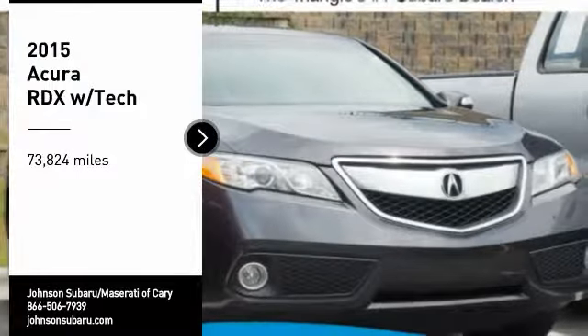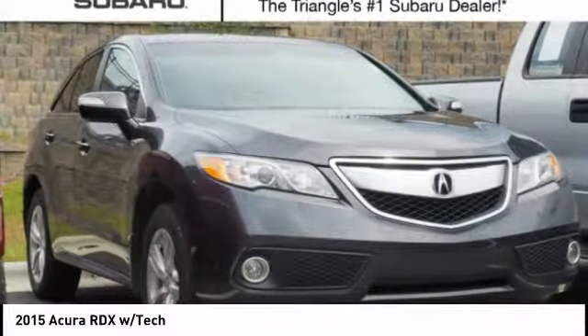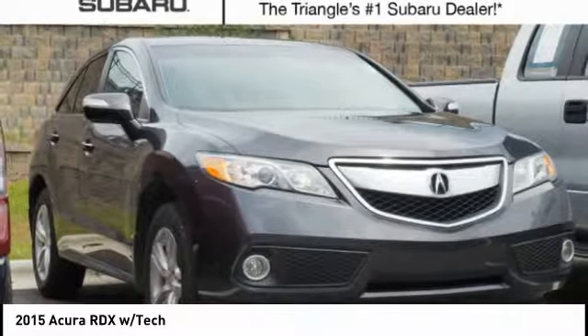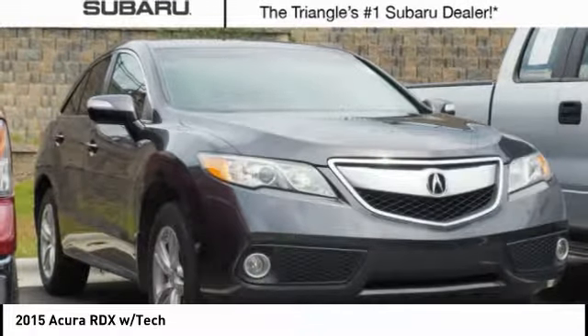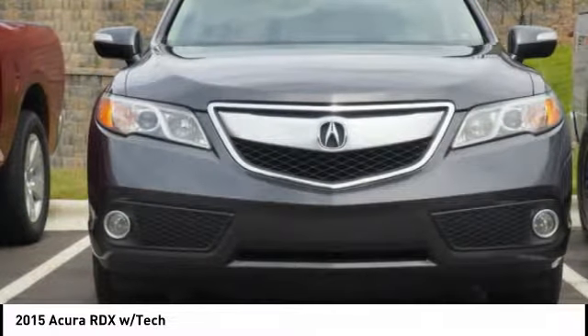We are pleased to show you the 2015 RDX. Viewed as Acura's answer to BMW's sporty X3, the RDX offers a stylish interior, plenty of sport, and a nice amount of utility.